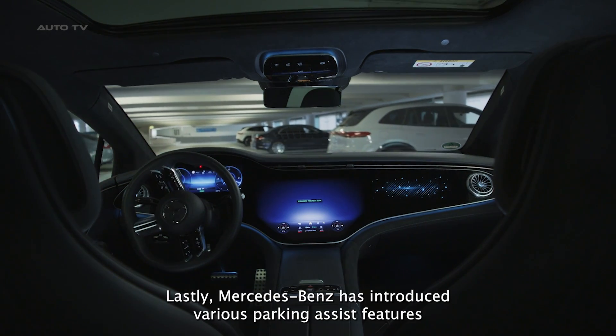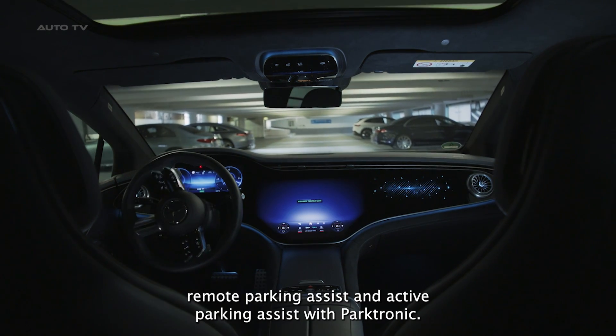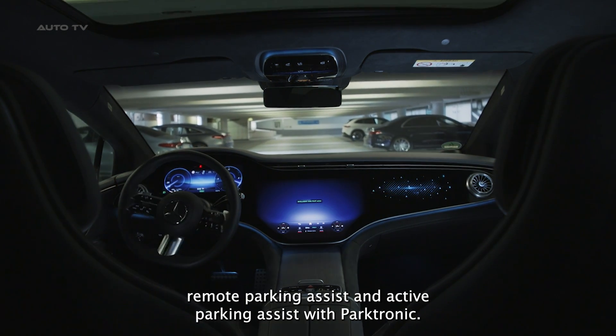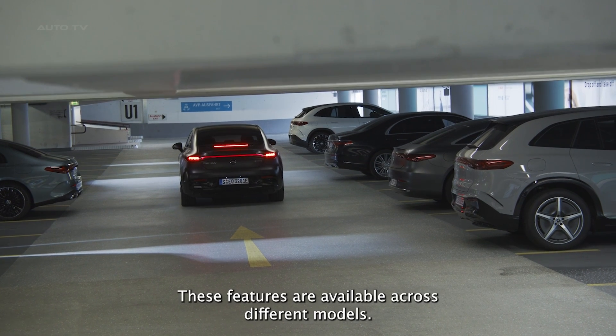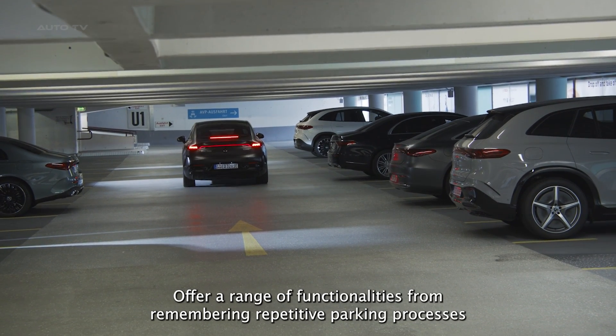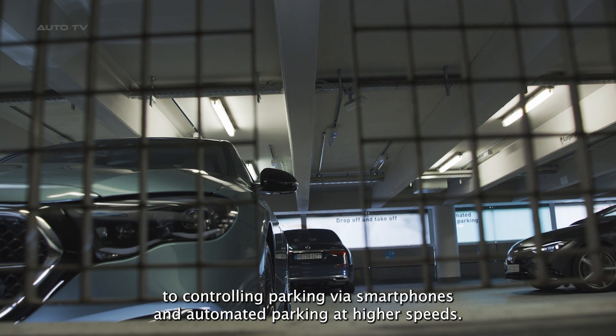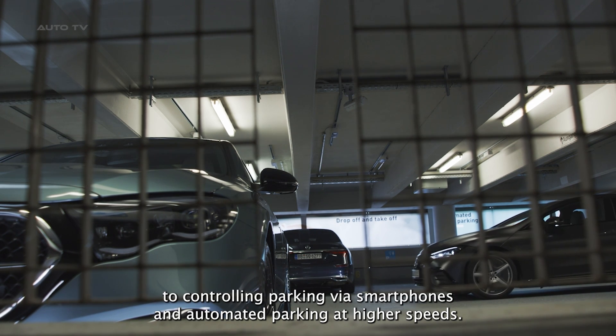Mercedes-Benz has introduced various parking assist features like memory parking assist, remote parking assist, and active parking assist with Parktronic. These features, available across different models, offer a range of functionalities, from remembering repetitive parking processes to controlling parking via smartphones and automated parking at higher speeds.